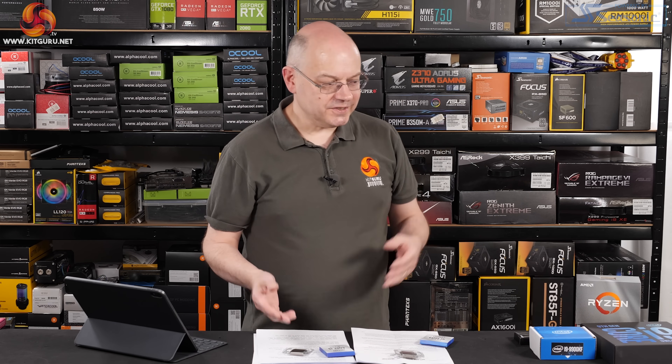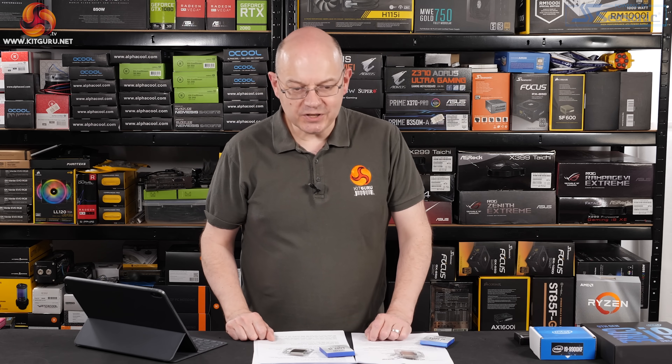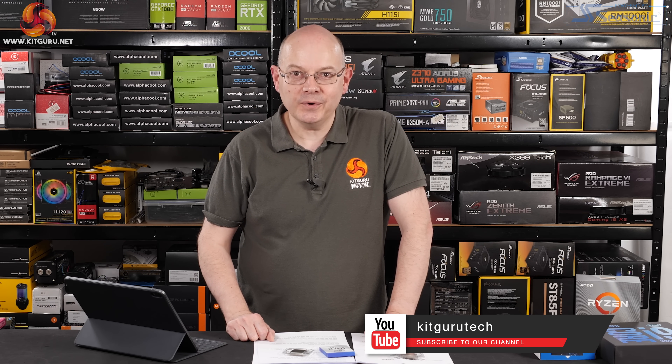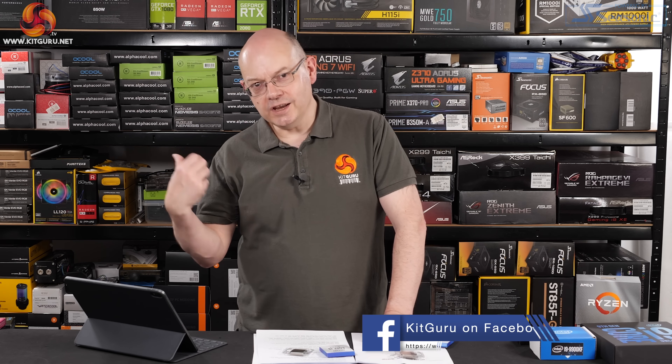We've got the new Intel processors, comparison processors, Z490 motherboards galore, and graphics cards lined up — I'm ready to start benchmarking. Then we can see what to make of the brand new Intel 10th Gen Comet Lake S and Z490 motherboard combo. If you like this video, give it a thumbs up, hit the bell button, subscribe, head over to our merch store, and check out kitguru.net for Matthew's news piece on 10th Gen processors and my motherboard preview from a week ago.